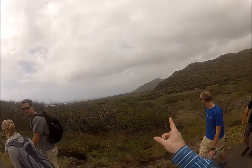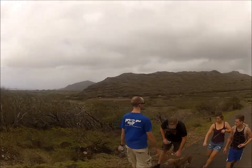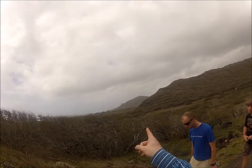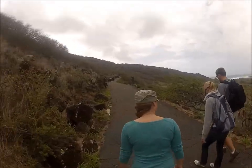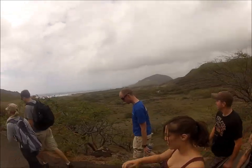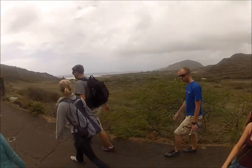So you guys can see Koko Head Crater — inside there is a botanical garden. The hike is on the backside of Koko Head Crater. There's also a giant garden in there as well as a stable where you can say hi to the horses. There's also a seasonal and regional garden with plants from different areas, including a lot of cacti.